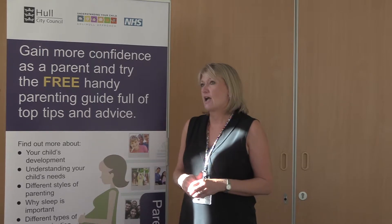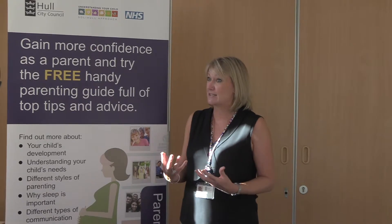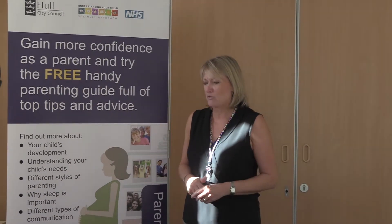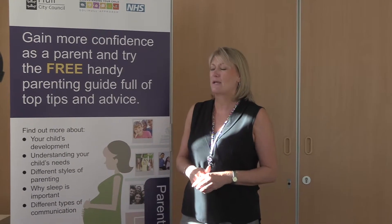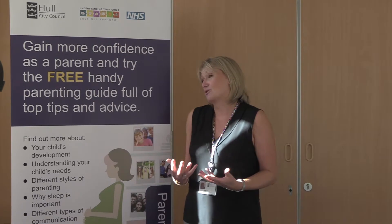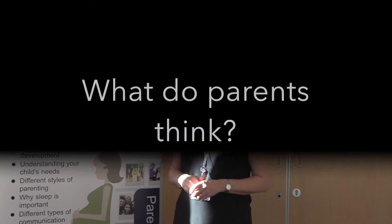It really helps parents to understand their child and think about things like coping with crying, helping them to understand sleep patterns, and as children are developing and growing, helping them to understand how that development is affecting their behavior — so that they can be the best parents they can be. We've got some fabulous parents doing great jobs in Hull, and we thought we'd just give them a little bit more help with those challenging moments.